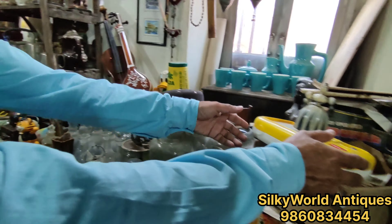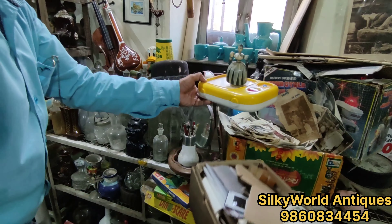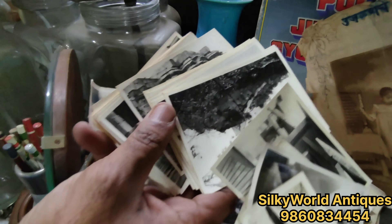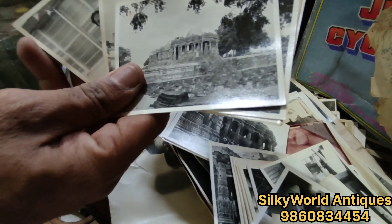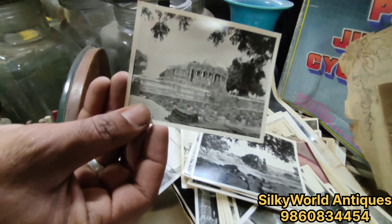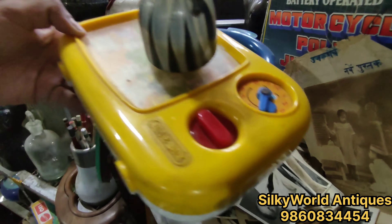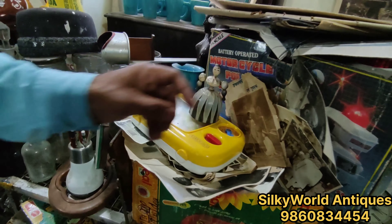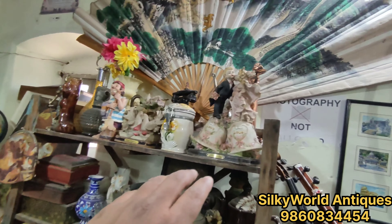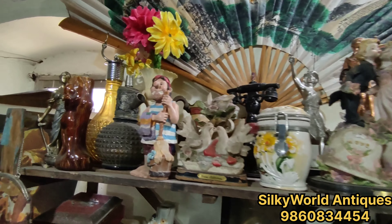We have a collection of photographs. Look — these are all photographs. These are the first photographs in black and white. When people went to a destination, they clicked photos. These are all black and white photographs. We have some photos related to history — there are Mahatma Gandhi's photographs, and there is also Chacha Nehru. These are all collections that we have to preserve.